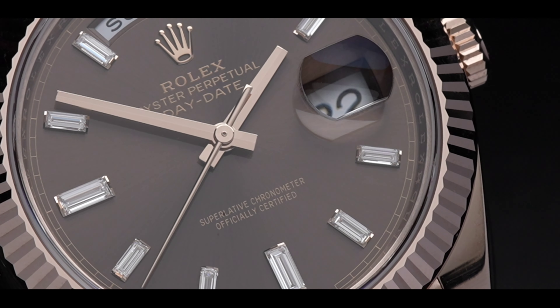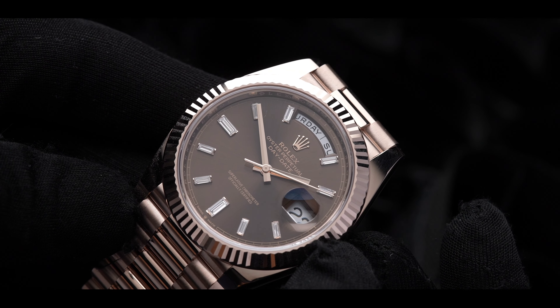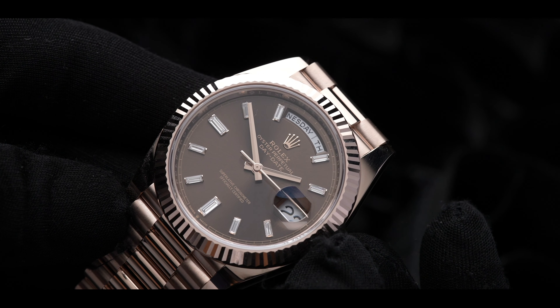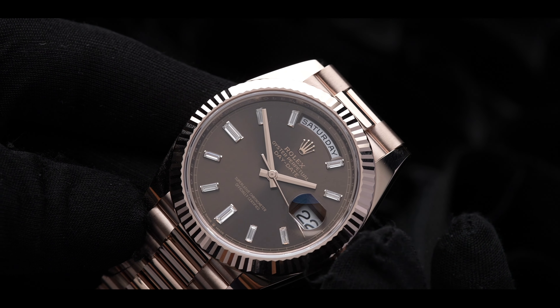The addition of copper allows the rose gold to be more durable, and the rose gold tone has a slightly different luster to other pieces. On the surface this may seem like a normal Day-Date, but look closer — you'll notice the indices aren't the usual gold, but instead baguette.